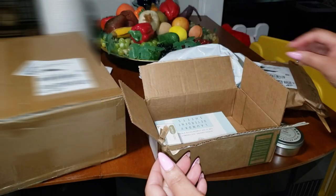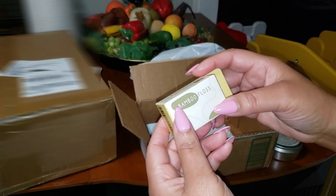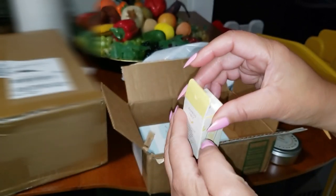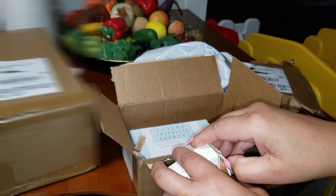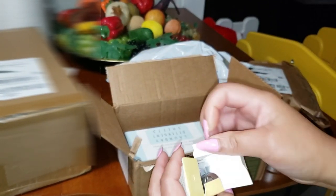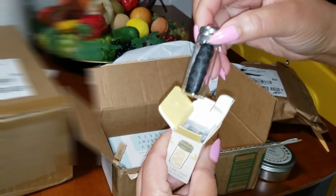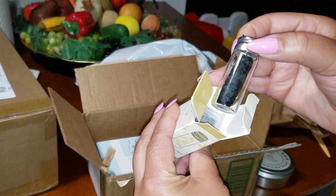Have you ever stopped and wondered just how much waste you're creating with your daily dental routine? Flossing is something we do every day, but all that plastic adds up. There's a solution that's good for your teeth and the planet — Eco Roots Bamboo Floss. This floss is completely plastic-free. No more tossing plastic into the trash just to keep your teeth clean. Instead, Eco Roots gives you a refillable glass container and biodegradable bamboo floss that breaks down naturally over time. You're doing something good for yourself and the environment.